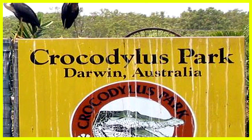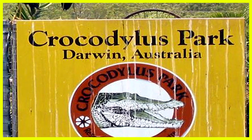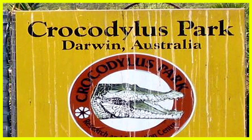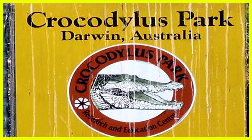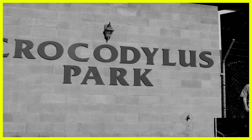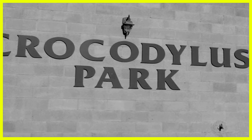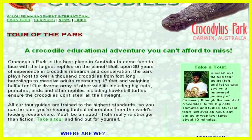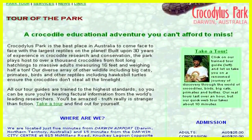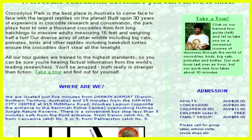Thanks for joining me, dear viewer, on this visit to Crocodiles Park, Darwin, Australia. It's an excellent park and totally privately funded. It not only has an excellent collection of crocodiles and alligators, but quite a few other animals as well — lions and tigers, leopards, and so on. If you want to know more about it, there's an outstanding website which takes you through the park step by step. It's well worth looking at.